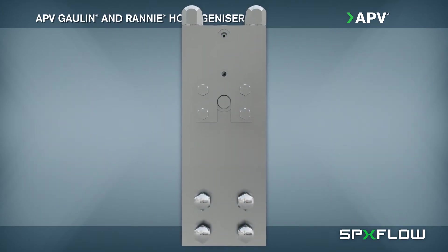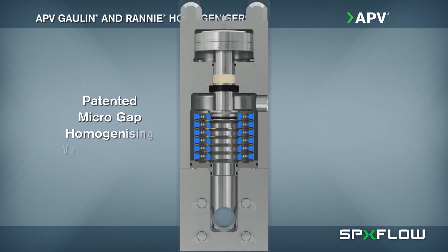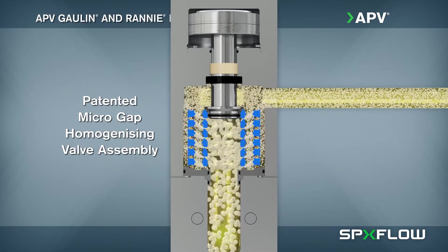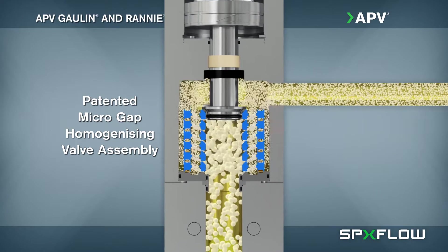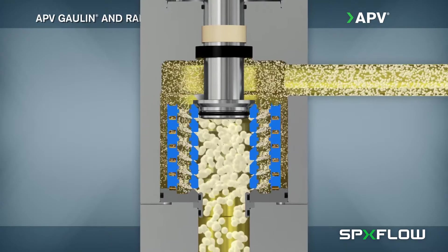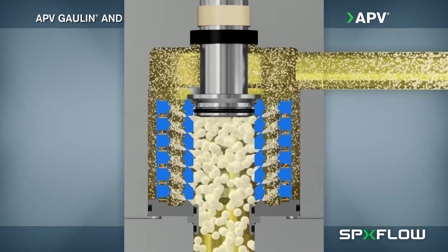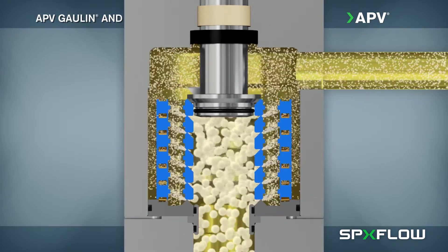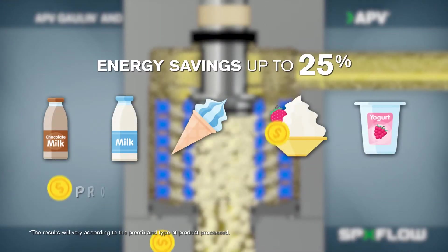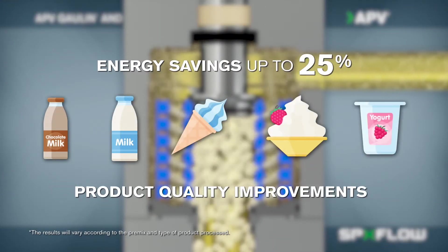Compared to conventional designs, our patented micro-gap valve assembly requires less operating pressure to achieve the desired particle size, delivering increased product stability while saving energy and reducing maintenance costs. The micro-gap technology has been proven to reduce energy costs by up to 25% while achieving the desired product quality.